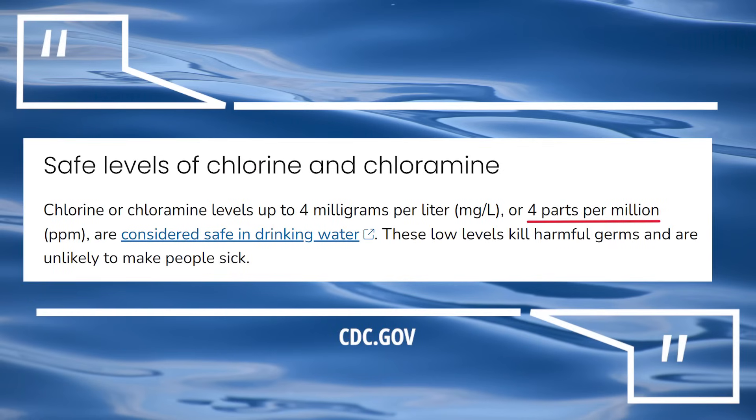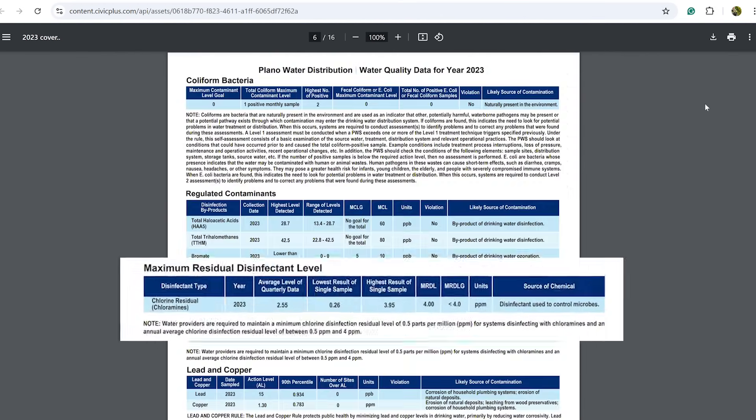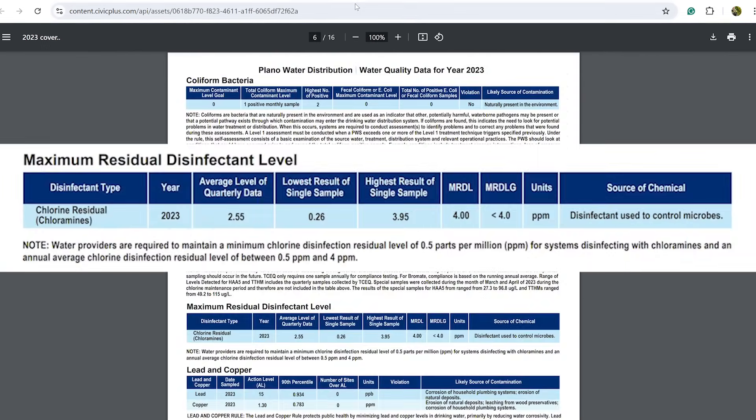Now, the third misconception has to do with how high the levels of chlorine and chloramine are in tap water versus how high they actually have to be to become harmful to our plants. The CDC states that tap water should contain under four parts per million of chlorine and under four parts per million of chloramine. And if you're not certain about the tap water in your area, you can look at your city's water quality report, which should be available on their website.